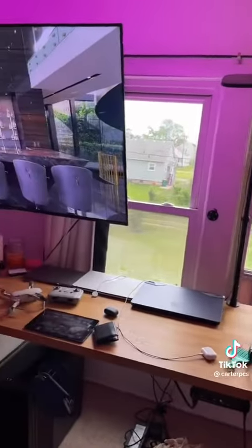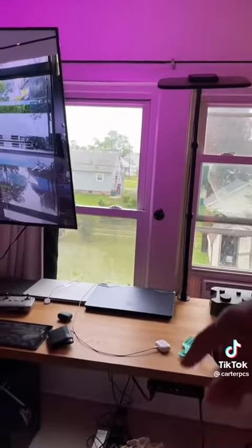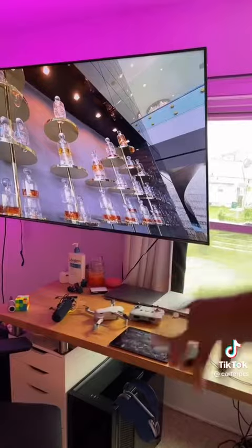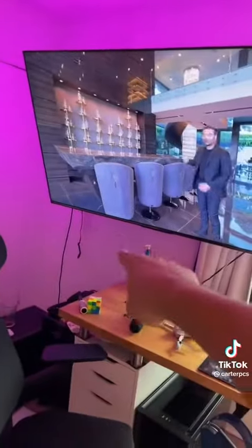And then finally, the second desk — it's kind of just like a workshop. I have my overhead light, some laptops out right now, my drone, video mic, Google, Alexa. Alexa's not plugged in. I hate Alexa.